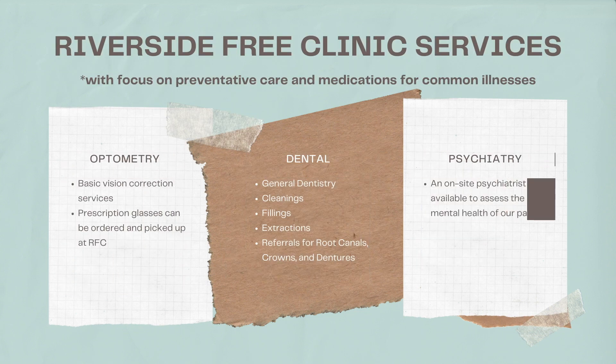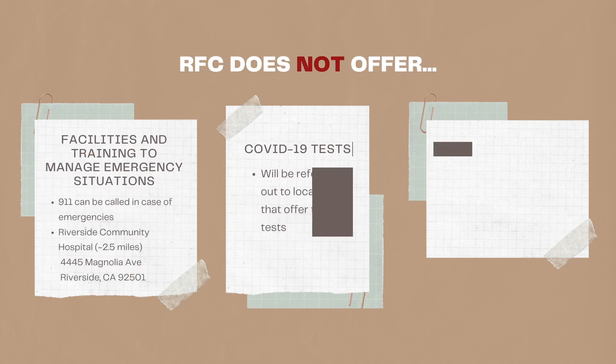The last three free services RFC offers also focus on preventative care and medications for common illnesses. Starting with optometry services, offered every couple of months, such as basic vision correction services and prescription glasses that can be ordered and picked up at RFC. The fifth free service is dental services, such as general dentistry, fillings, and referrals for root canals, crowns, and dentures. The last free service is psychiatric services, where an on-site psychiatrist is available to assess your mental health.